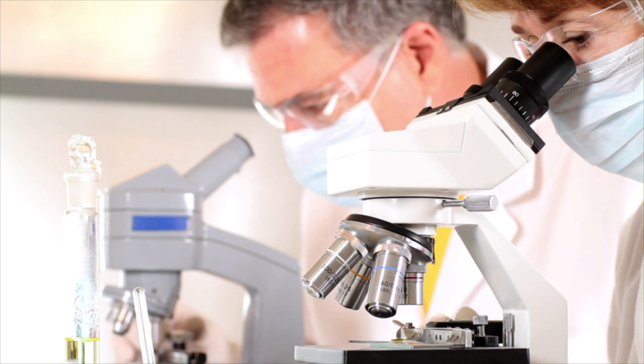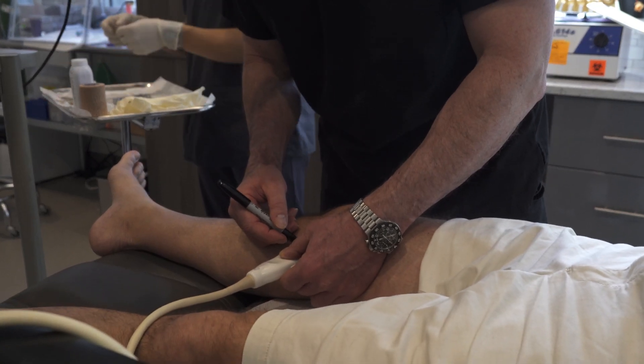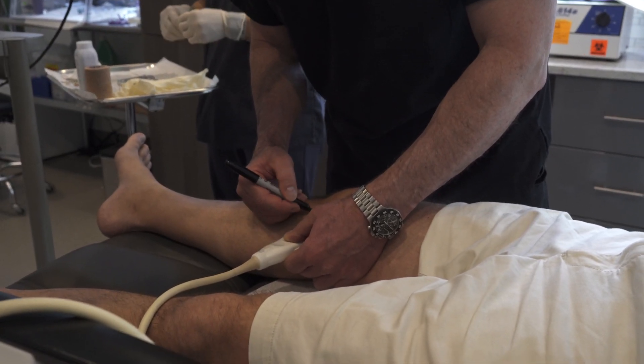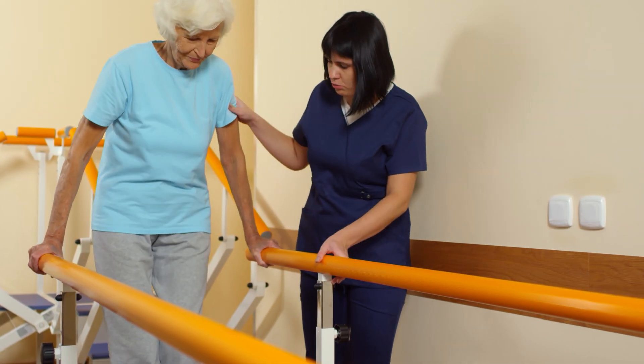But regenerative medicine doesn't have to be that complicated. It can be done using your own tissue, and one prime example is regenerative medicine using adipose tissue. The use of adipose-derived regenerative cells is extremely safe and has been proven to show significant regenerative capabilities.